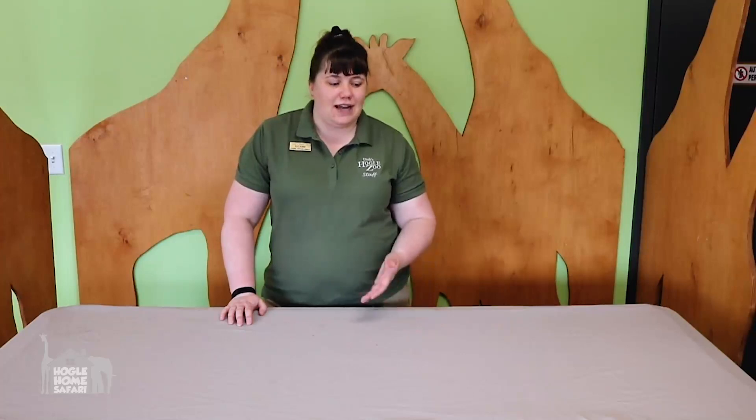Wasn't that tenrec neat? He's one of my favorite animals. I want you to look back at that list you made of all the different types of hair adaptations. How many of those did I talk about? Did you have ones that I didn't think of? Great! Did I have ones that you didn't think of? Go ahead and add them to your list, then hit pause. I want you to write down one animal example for each one of those adaptations. When you're done, hit play again and we'll move on to talking about something else.